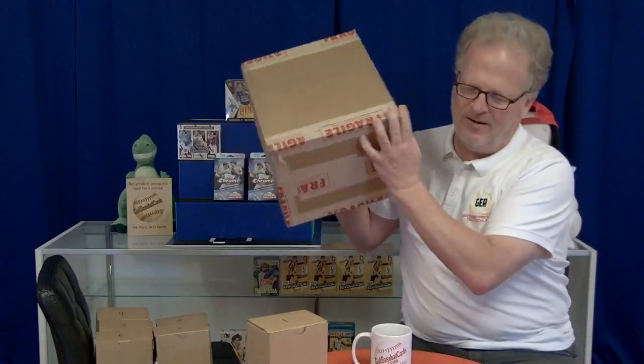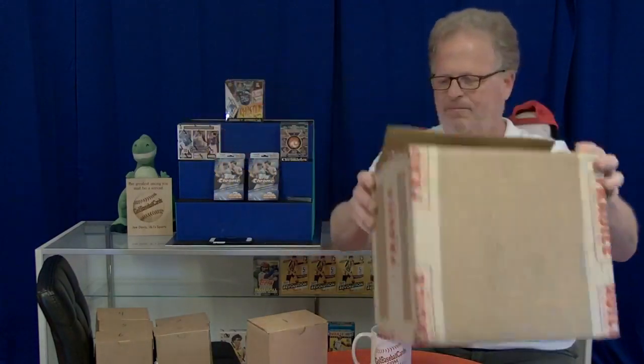Hello! I got another one — I got a bigger box this time, I got a lot of cards here. Thank you for joining us. I'm Doug from Got Baseball Cards. I'll try to do these a little quicker.